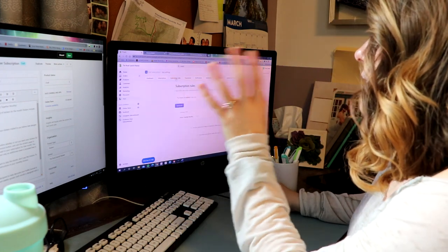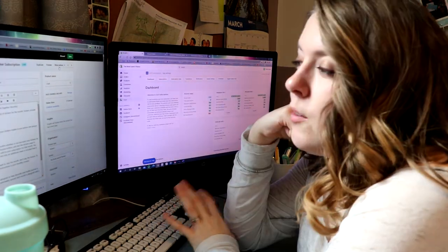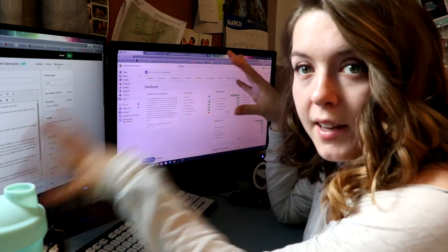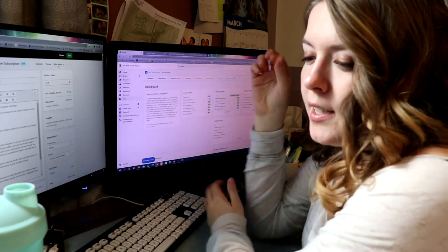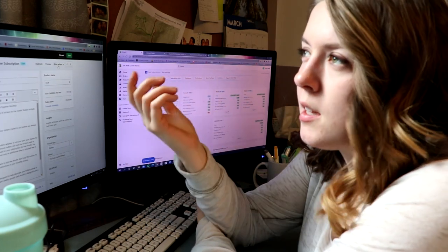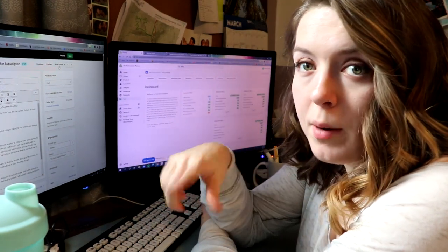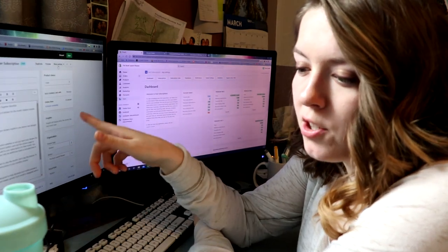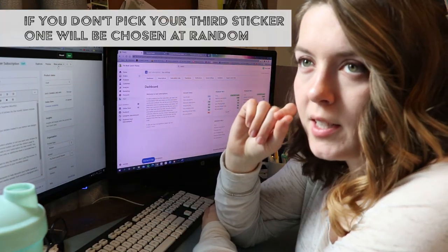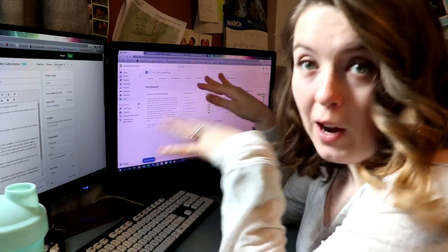I was able to go in and set subscription rules so the rule is that it only works for the Stick Together Monthly product. Right now all I really have left to do technology-wise is to customize the email that you'll get every month to remind you to renew your subscription — basically reminding people that when they go and pay their invoice, they need to add an additional sticker into their cart, otherwise they'll miss that free sticker of their choice.